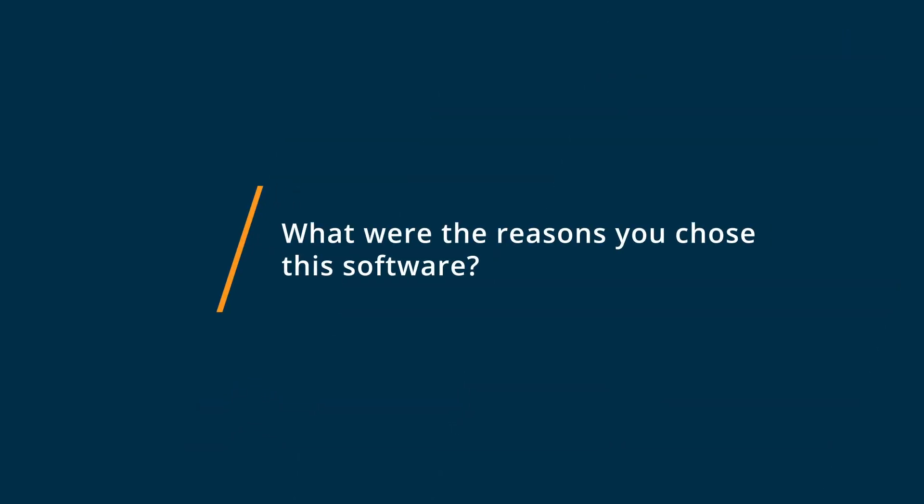I chose Voib.ms because they're super simple to set up and their reviews were great in terms of stability. And that's what I was really looking for. In reality, they are super stable and reliable, so I'm really happy with that.